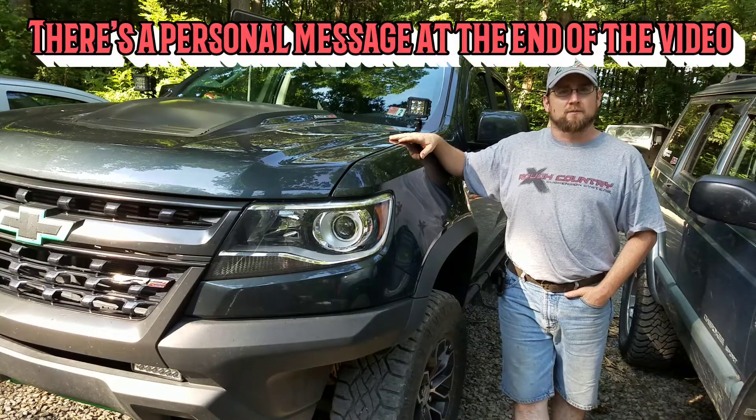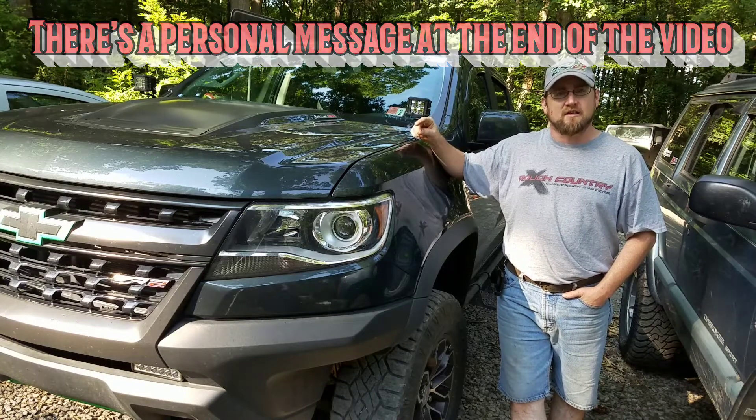Hey, how you doing everybody? Welcome back to BigFrogs 4x4. Today I want to talk to you about AC refrigerant.